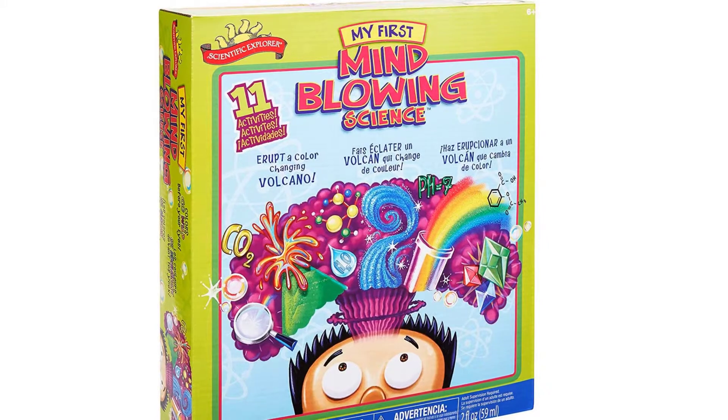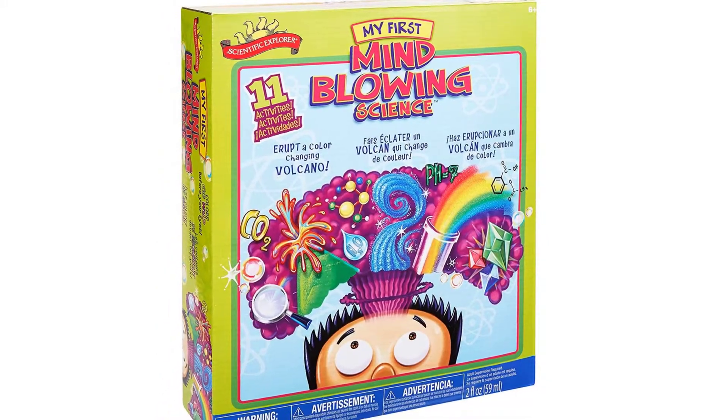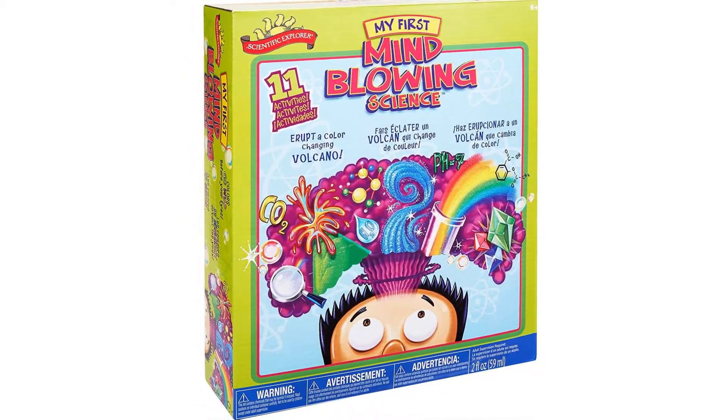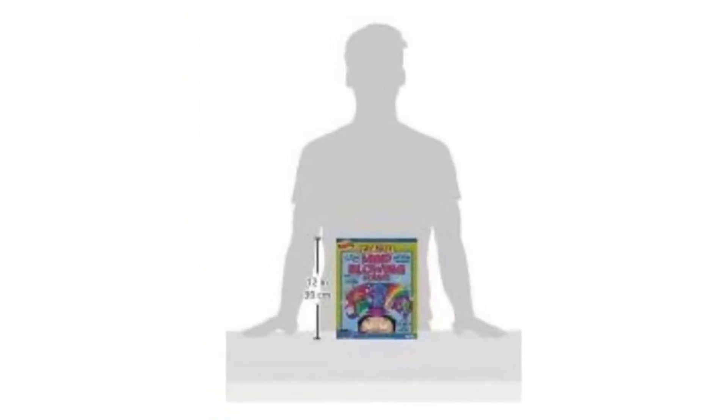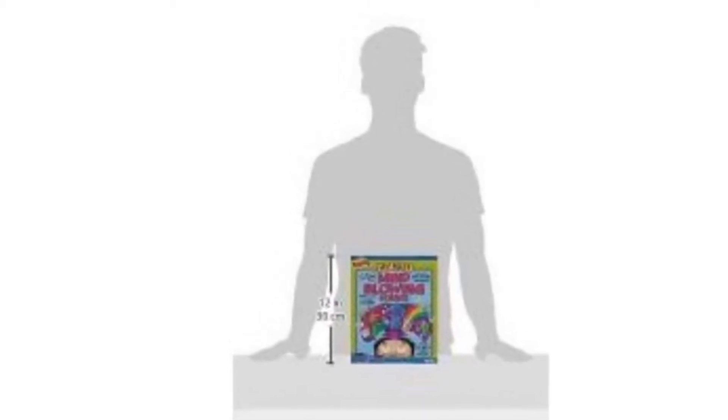This kit includes 7 grams of red cabbage juice, 59 milliliters of citric acid, baking soda, cornstarch, and vegetable oil each, three color tablets, test tubes, and plastic cups each. It also has 14 grams of cross-linked polyacrylamide copolymer, two cotton swabs, a test tube stand, a pipette, two stirring sticks, a small and medium plastic measuring scoop, and 11 activities in total.